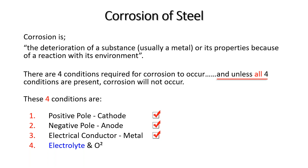Water can come from rain, mist, fog, sea spray, relative humidity, and condensation — it's around us everywhere.